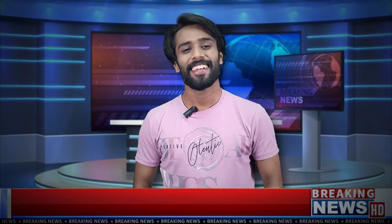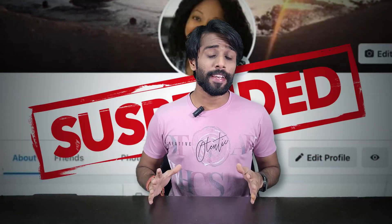Breaking news: local social media butterfly grounded. Sources say the culprit is a rough meme gone too far. Has your Facebook account been mysteriously suspended, leaving you feeling more disconnected than a dial-up modem? Don't worry, we've all been there.